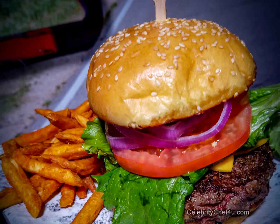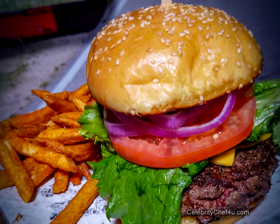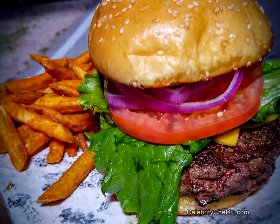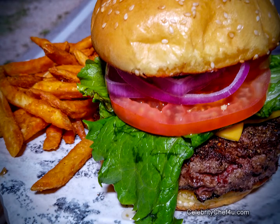I also wanted to show our AK burger, which we've just upgraded the beef on. We're now using a certified Angus beef brand — a chuck, brisket, and short rib blend. We serve it with a local sesame challah bun, lettuce, tomato, onions, and our house aioli. We also upgraded to a 10-ounce patty versus the eight-ounce we had before. It is huge.